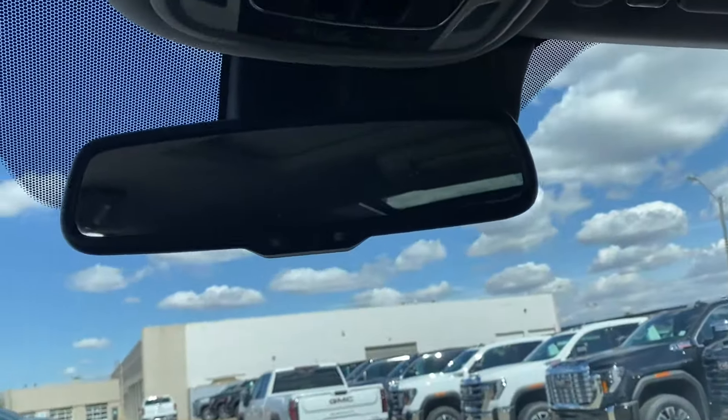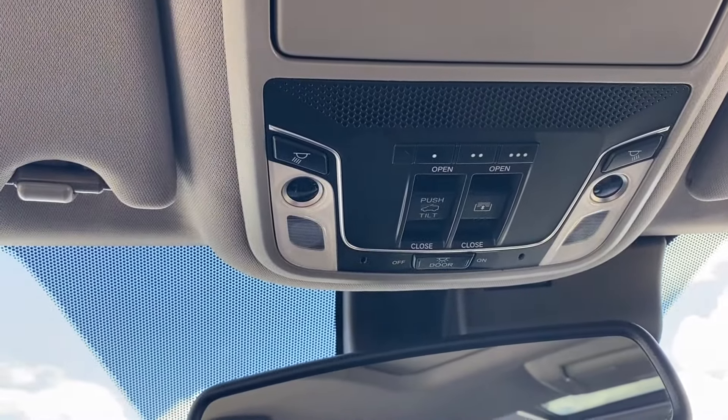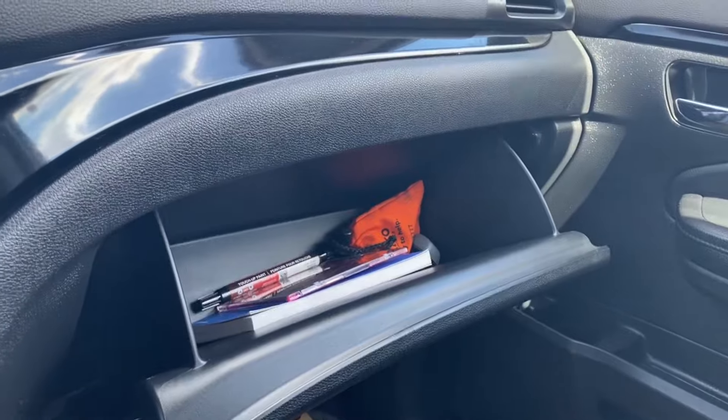Up top you have the rear view mirror, three preset garage door openers, and the power controls for your sunroof along with some interior lighting controls. Just in front of the passenger you'll find the glove box, so there's some storage space in the front if you need it.